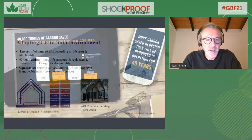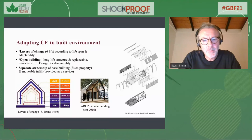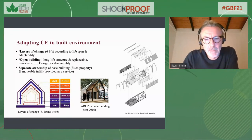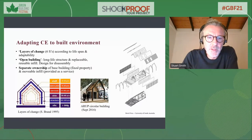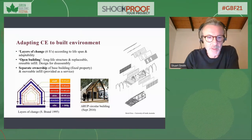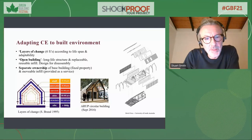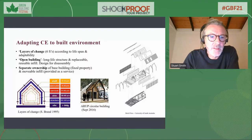That's an example of how we brought circular principles into a refurbishment project — for the facade, the structure and the building services. The lessons from the circular building, adjusted for practice, come down to two key points: being able to separate the layers through design for disassembly is critically important, and separating ownership of materials and components — providing some as a service — allows us to have more efficient designs and better use of materials.